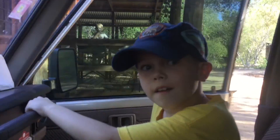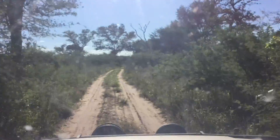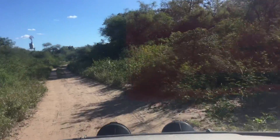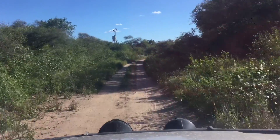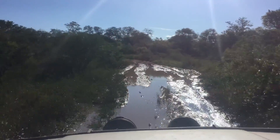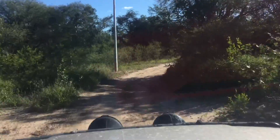Got my trusty sidekick with me. You might be wondering where we're going. Our personal well is about almost a mile from our house. The reason it's that far is because when looking for water, this is the closest I could find it.